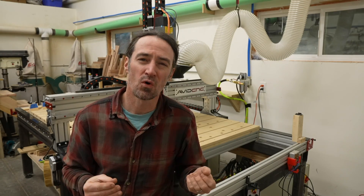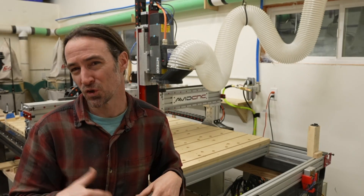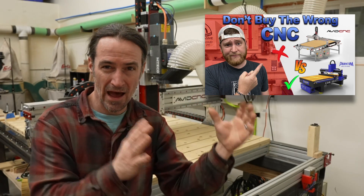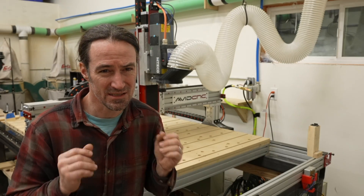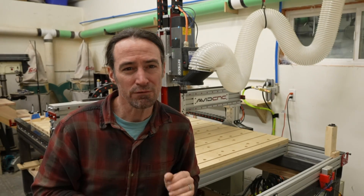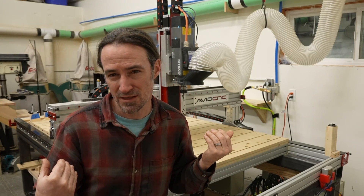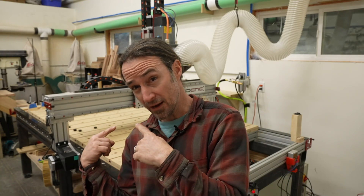I'm going to go into more details. I was really close to getting a Phantom CNC. You may have seen a video from Nick at Stated Woods comparing Avid to Phantom - I'll post some links. That video really influenced me, and to tell you the truth, I still might get a Phantom CNC someday.